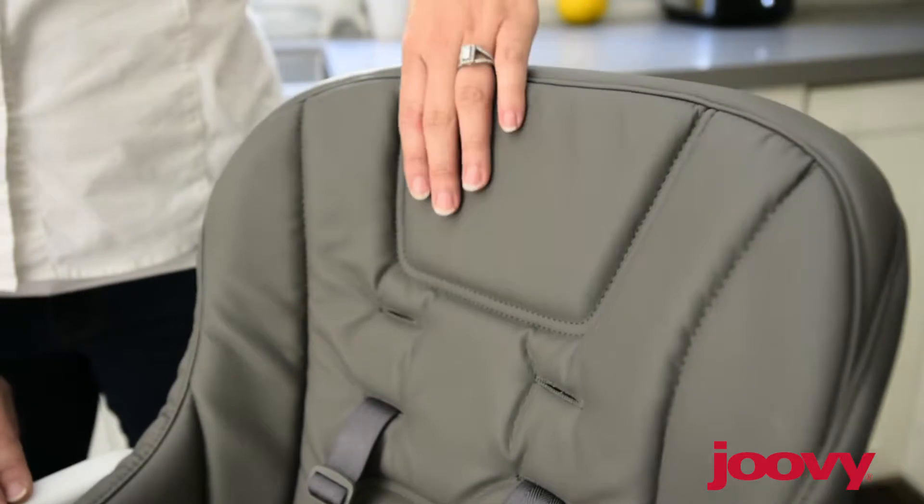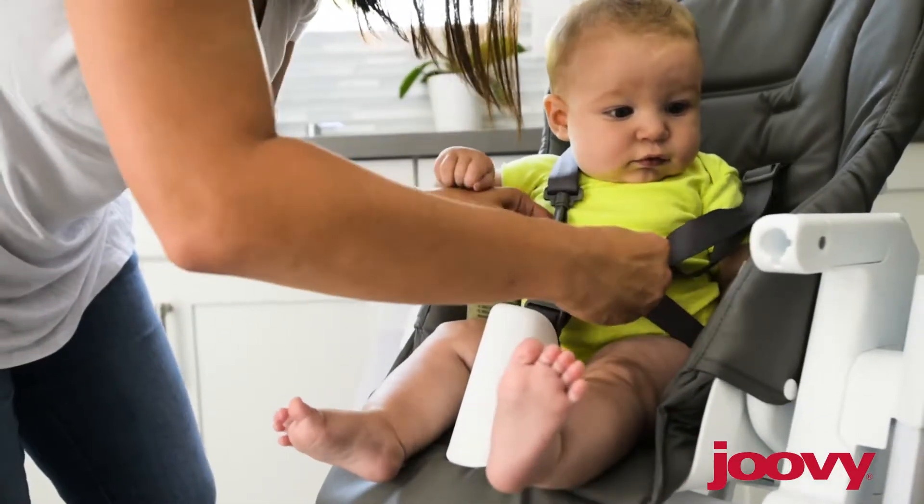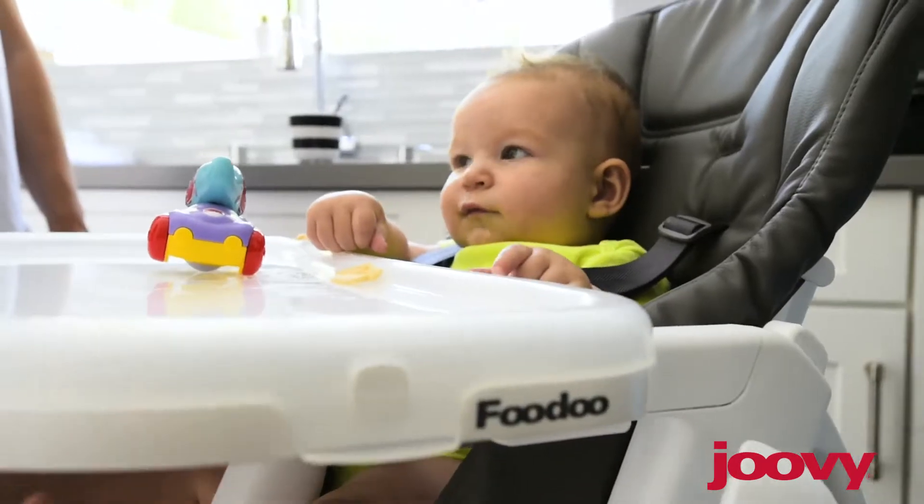I've always loved the Juvie leatherette seats. They're soft, super easy to clean, and extremely durable. And the overall design is beautiful.